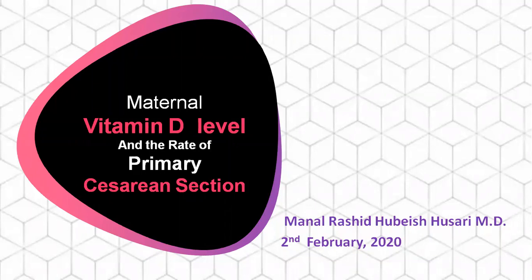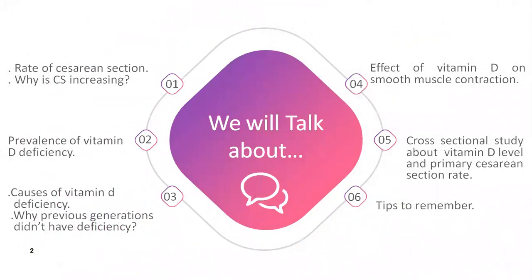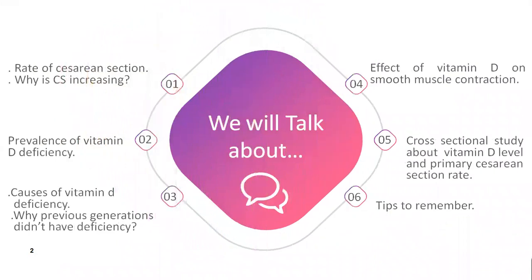Today I will share with you the data we collected in our study about maternal vitamin D and the rate of primary C-section. I will discuss the rate of cesarean section and why it is increasing, the prevalence of vitamin D deficiency, what are the causes, why previous generations had no deficiency, the effect of vitamin D on smooth muscle contraction, our cross-sectional study about vitamin D level and primary cesarean section rate, and finally tips to remember.